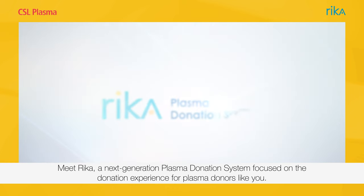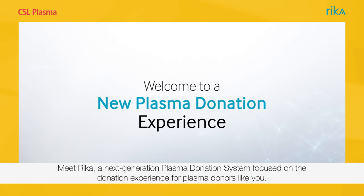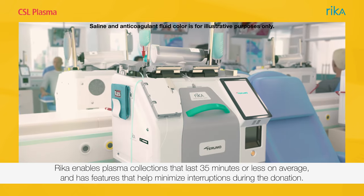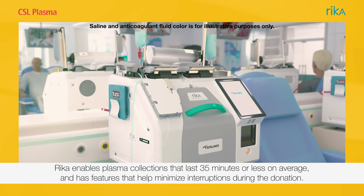Meet Rika, a next-generation plasma donation system focused on the donation experience for plasma donors like you. Rika enables plasma collections that last 35 minutes or less on average and has features that help minimize interruptions during the donation.